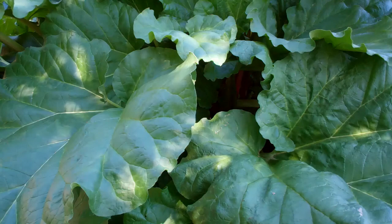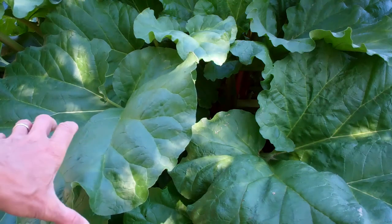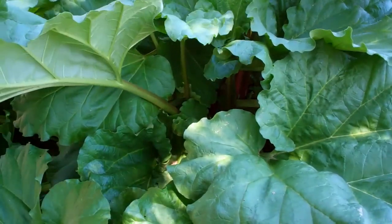This is rhubarb. Rhubarb is a very interesting vegetable crop used for making pies and jams. We use the petiole of the leaves. A lot of people have it around — it's not easy to buy, but almost everyone seems to grow some rhubarb. This is a pretty common sort of variety. This is Victoria.